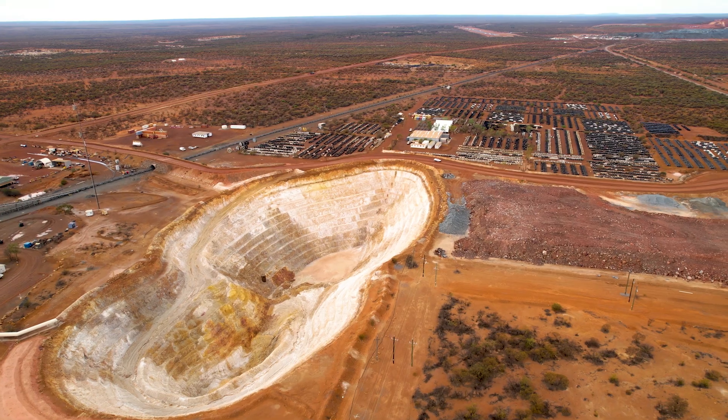We're in the mid-west of WA. Golden Grove is predominantly a copper and zinc mine with by-products of gold, silver and lead.